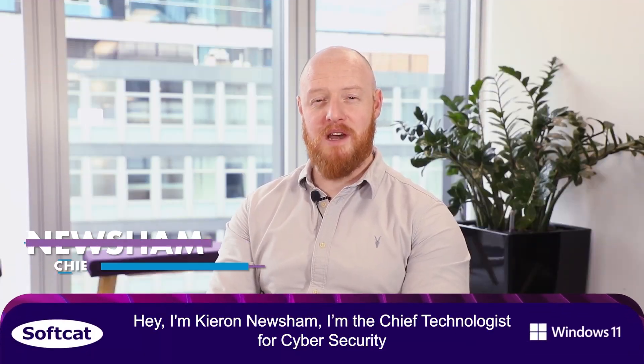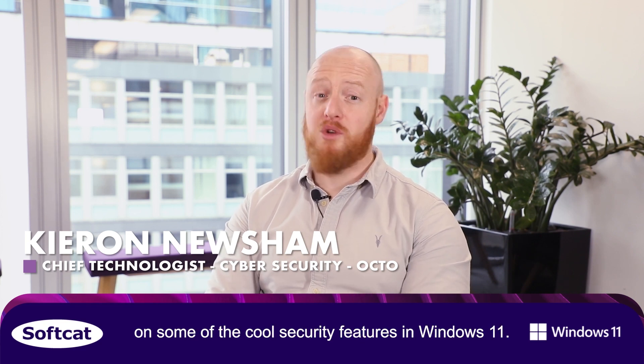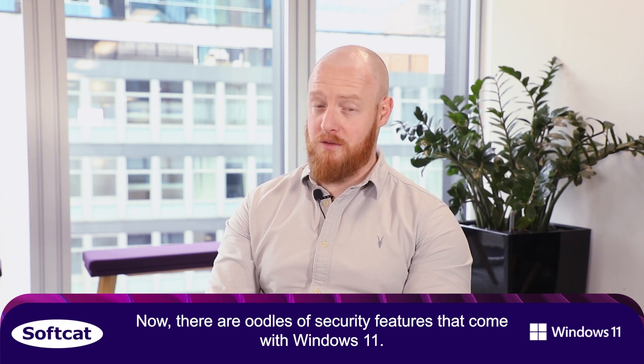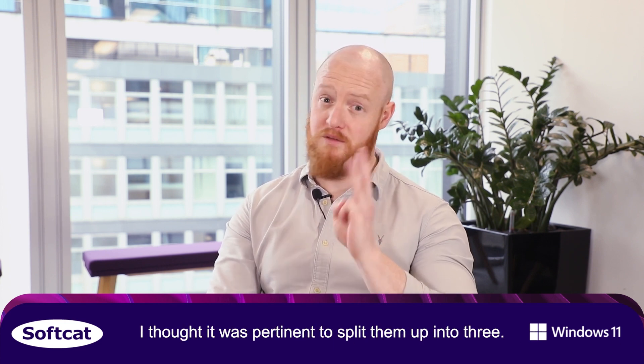Hey, I'm Kieran Newsham. I'm the Chief Technologist for Cybersecurity at SofCat and I wanted to drop you some information on some of the cool security features in Windows 11. There are oodles of security features that come with Windows 11, and I thought it was pertinent to split them up into three.